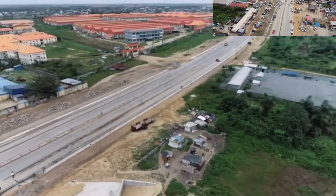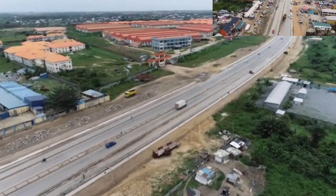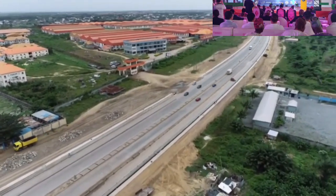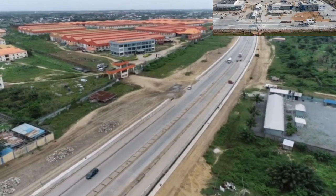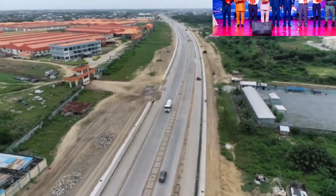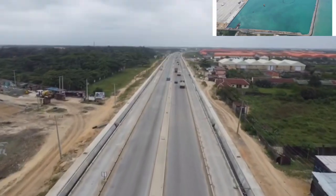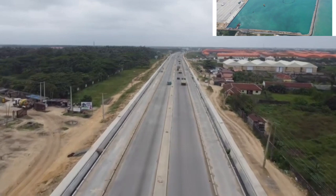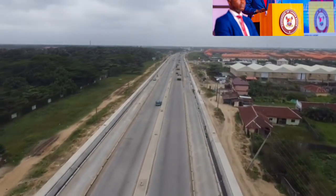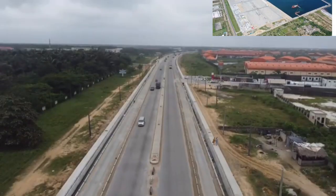The road was constructed with concrete pavement because the area is flood-prone and is a very busy highway, with more industries opening up around it. This road will serve as a template for the construction of roads leading towards the Dangote Refinery, Lekki Port, and the Lagos Free Zones, as it is the major highway leading to these industries — done specifically to avoid repeating the Apapa congestion problem in this axis.